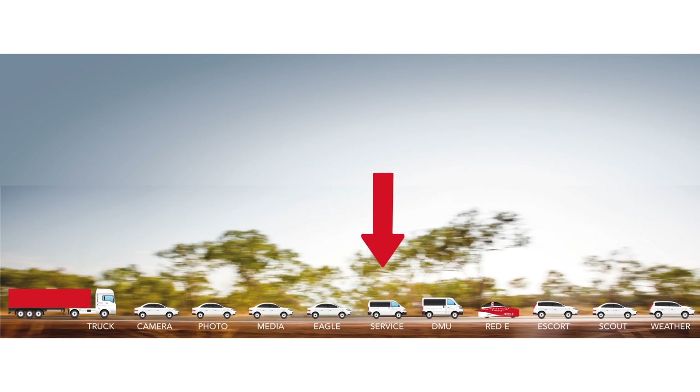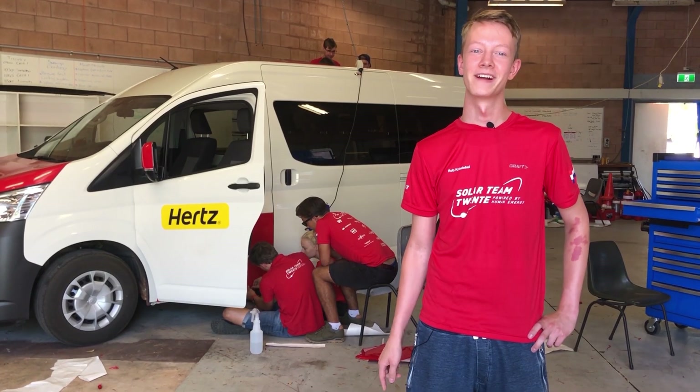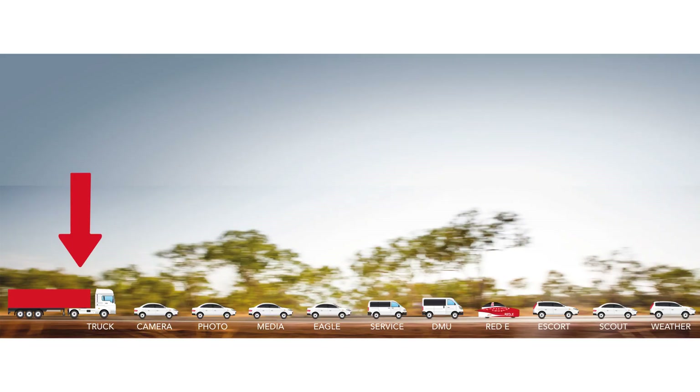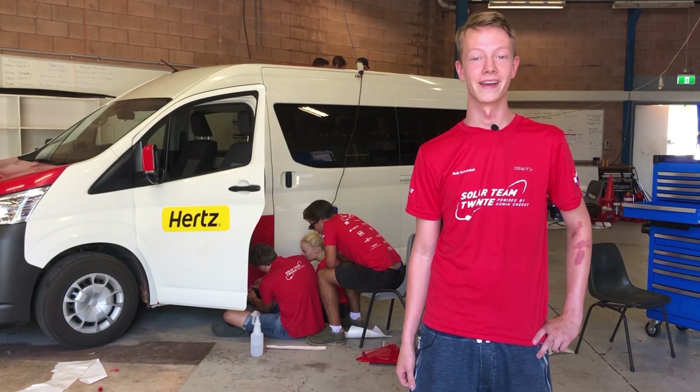We hope the people in the service car won't be that busy and can sleep all day, because they are there to fix Ready on the road if necessary. Last but not least, the truck crosses the outback too — it transports all our camping gear.